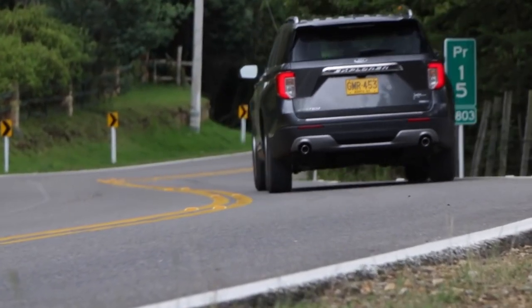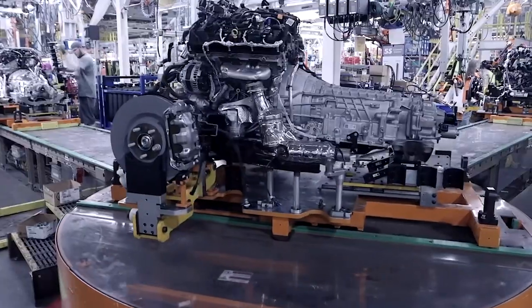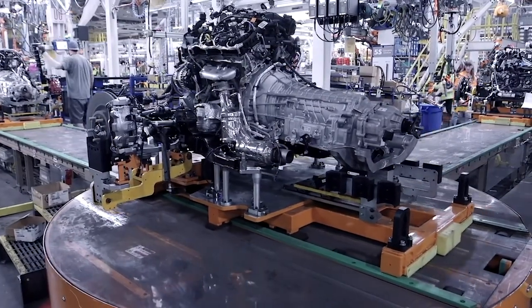Customers saw more value in the Explorer's V6 or the more powerful turbo-4 engines. Ford likely decided that continuing to produce a hybrid for a smaller subset of buyers wasn't the best use of resources.